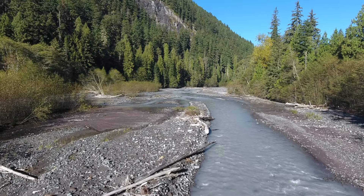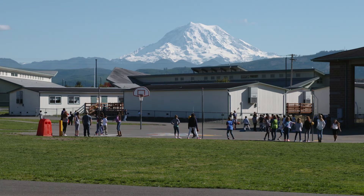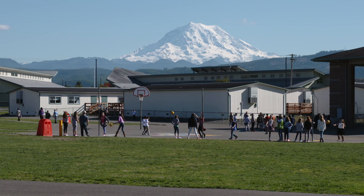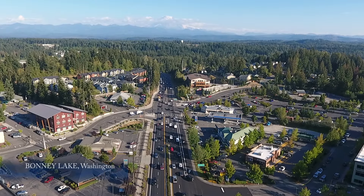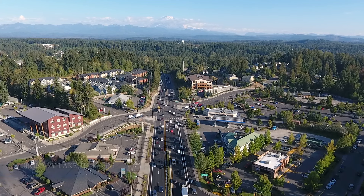A rich history of Mount Rainier's eruptive past is recorded in volcanic deposits that surround the mountain. Today, more than 200,000 people live directly on the Osceola mudflow. Buried forests used to date the Osceola at 5,600 years ago now lie beneath the sites of towns that stretch from Mount Rainier all the way to Puget Sound.